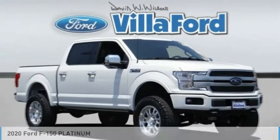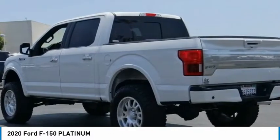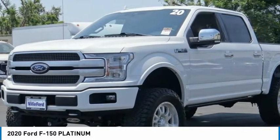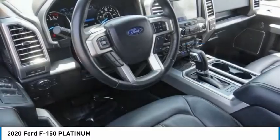Here is the 2020 F-150. A Ford F-150 knows how to handle any situation. It's built to follow orders. No whining. This vehicle has less than 15,000 miles. Here are some of this vehicle's great options.